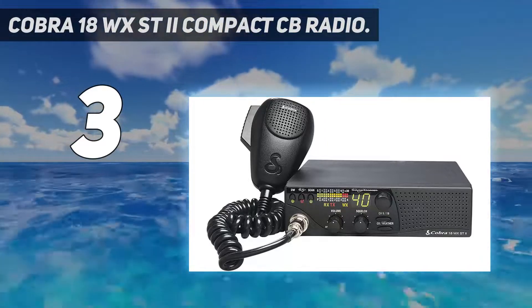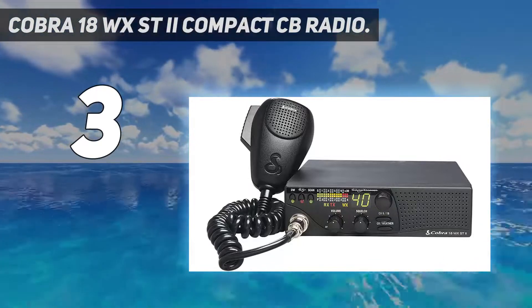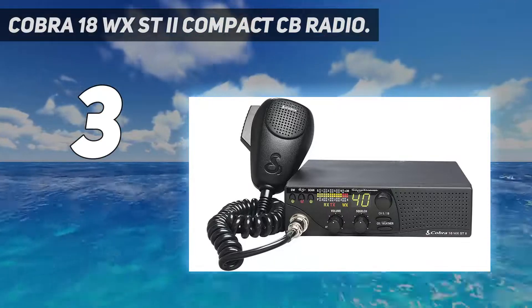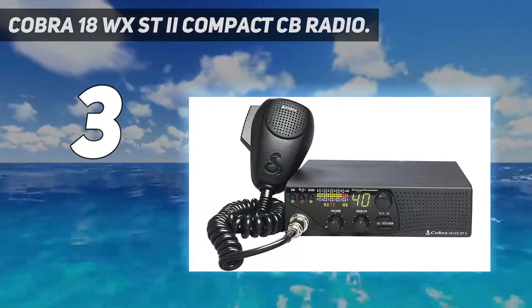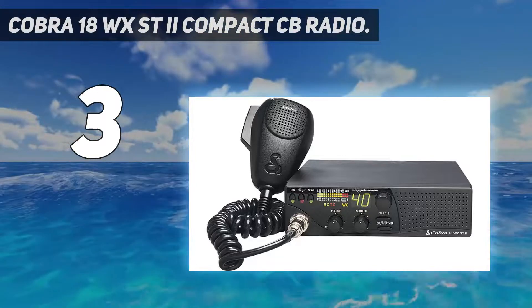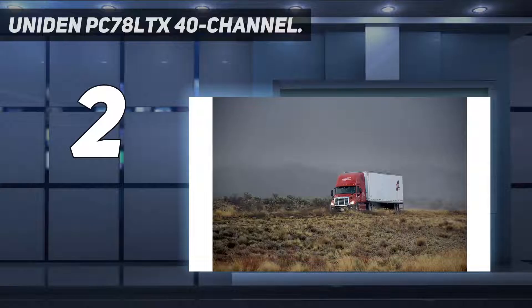If you find yourself in an emergency situation, you can instantly switch to channel 9 to call for help with the push of a button. Dispatchers and team members can take advantage of this radio's ability to monitor two communications channels at once, letting you speak to multiple drivers or keep in touch with team members while staying up to date with weather conditions. The radio features Cobra's proprietary SoundTracker system, giving you control over mic gain, RF gain, squelch, and ANL levels for crystal-clear communication.